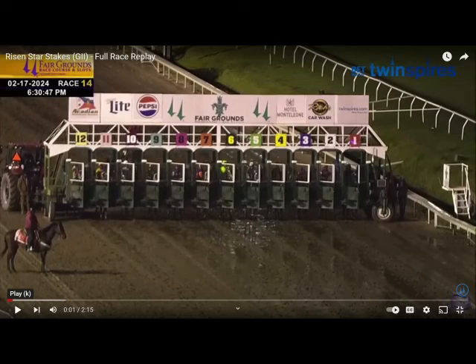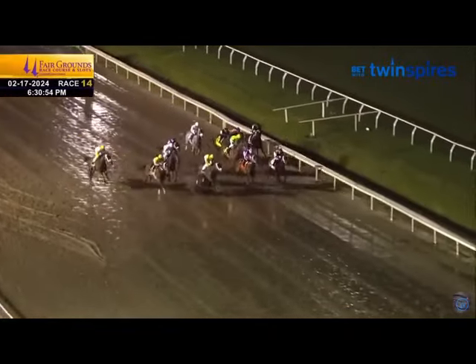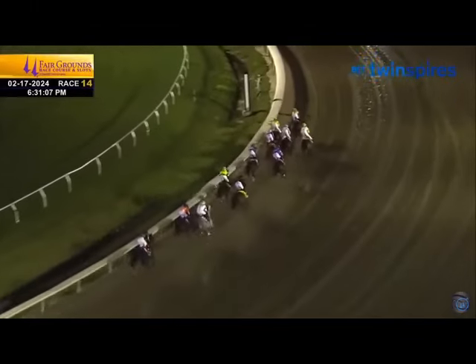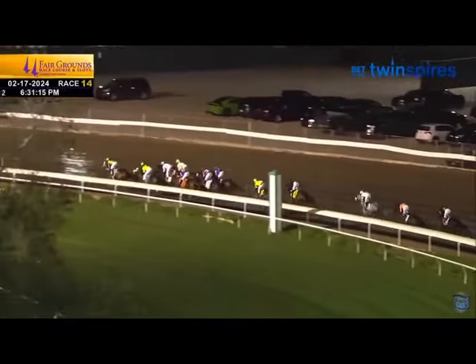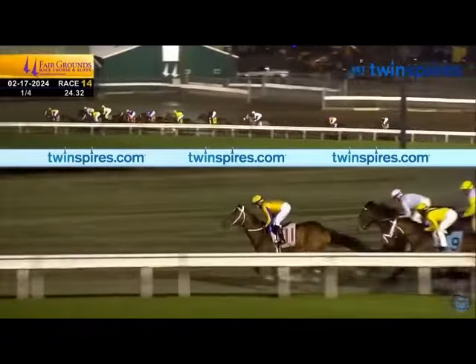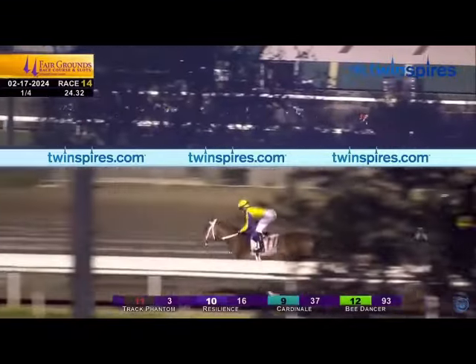Now the Risen Star — this one's important mainly because there was a slow pace, it was in the mud, and it saw the return of Sierra Leone. What we want to see is if Catching Freedom shows more maturity and gets a little more comfortable racing. He's in the eight hole, more forwardly placed, which is always a mark of a horse getting better. Track Phantom set a very slow pace — 24.32 seconds, barely pressured on the front end.